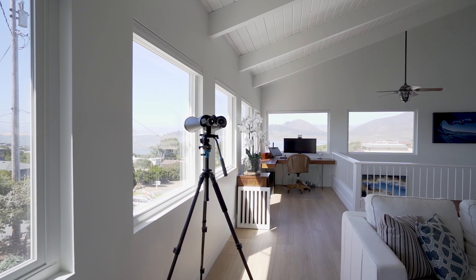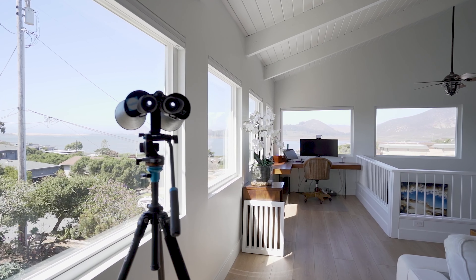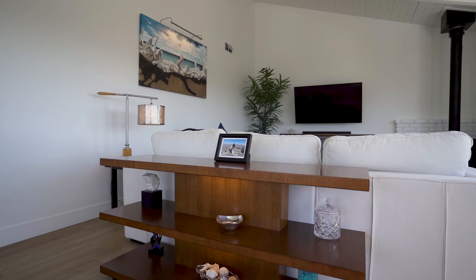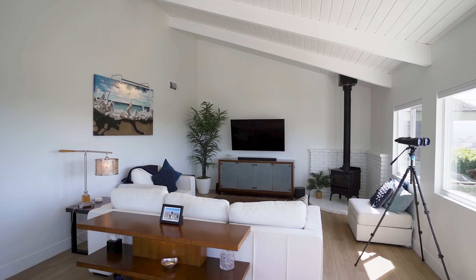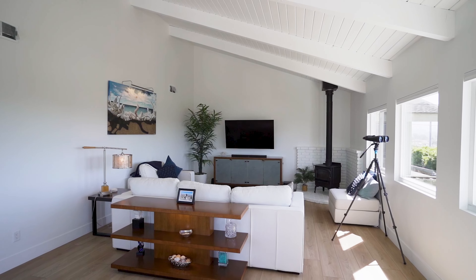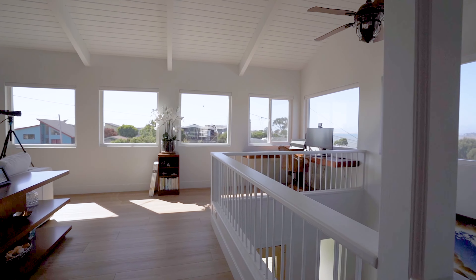Stepping into this sun-drenched living room, you're hit with views so stunning they might just convince you to skip the gym and work out your camera skills instead. With this sleek wood stove, you'll be set for cozy nights or wowing your guests with your newfound wood stove sommelier talents. Before we head into the dream kitchen, just soak in this living space with windows that practically frame the bay — it's like having your own ever-changing art gallery right in your home.